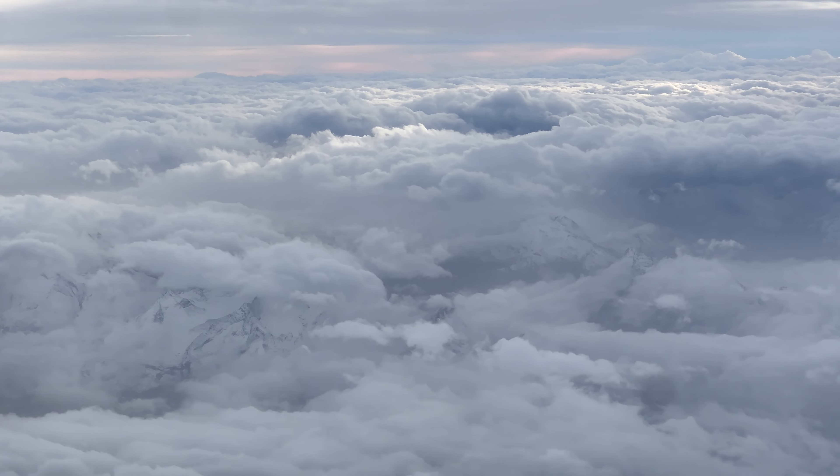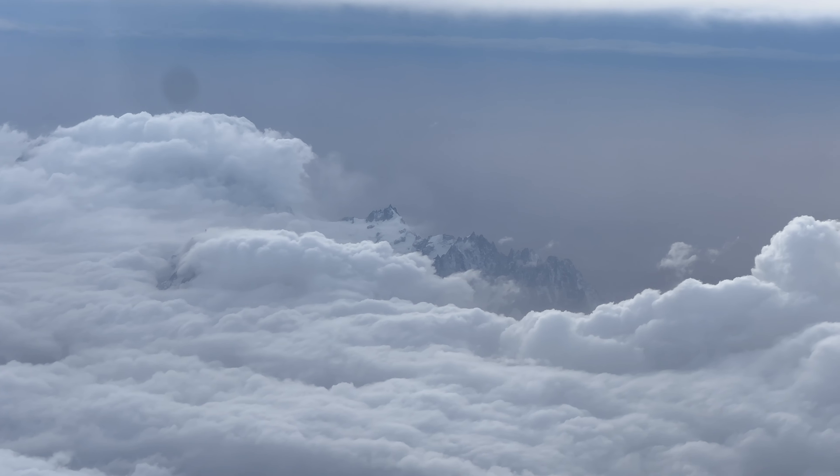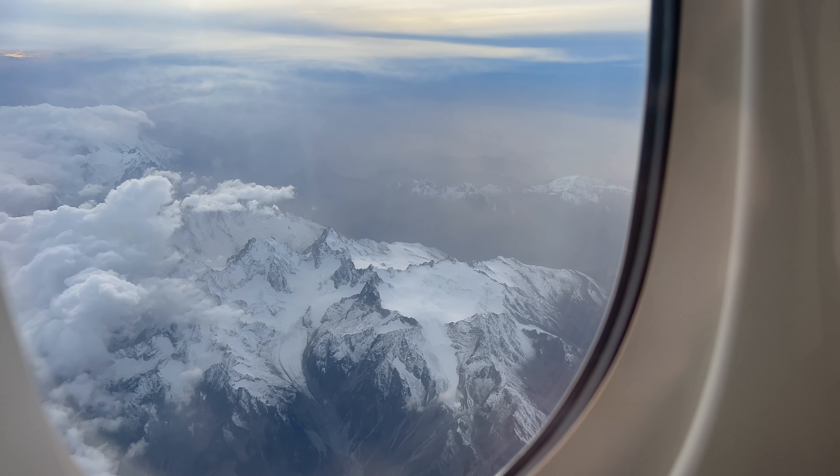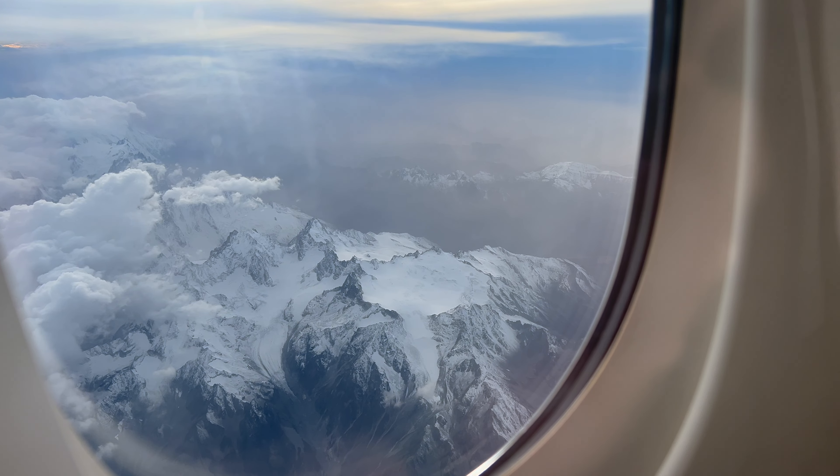I was very thrilled when I opened my window shade and looked outside — I was treated to the magnificent Swiss Alps peaks below, and also a glacier. If you look closely down in the middle you can see it going down the valley.